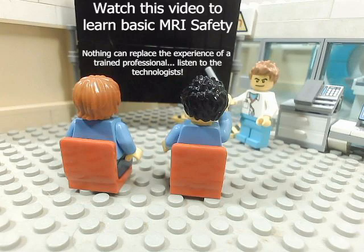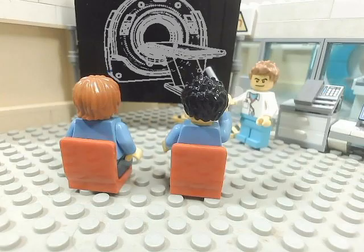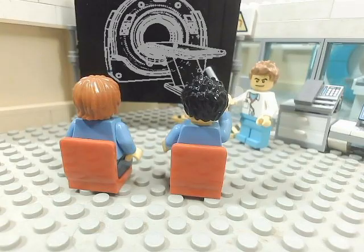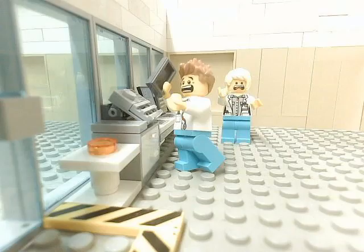A little information is all that is needed to keep everyone safe. The disasters that befell our little friends can be avoided. Our goal in this video is to share tips for MRI safety with members of the hospital team to avoid the tragedies, disasters, and panic which we saw our little friends experience.